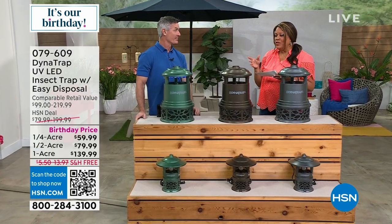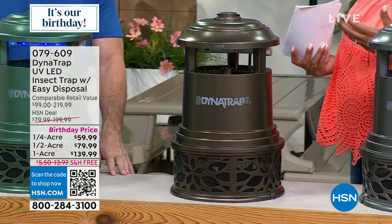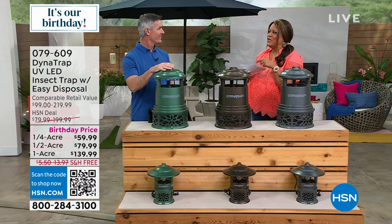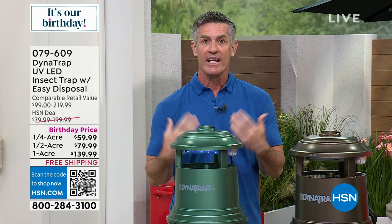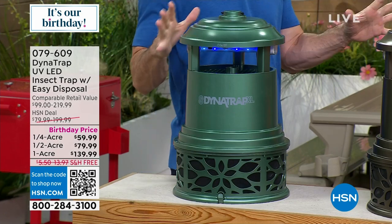Peter Kilcullen is here. You cannot enjoy outdoors — I ruined our 4th of July last summer because all the kids were getting eaten alive and the sprays weren't working. If you had that same experience and want to be outside to enjoy fireworks, there's always one person in the family who gets bitten all the time. If 4th of July was a no-go because of the bugs, Dynatrap can still save the summer.